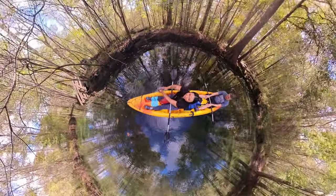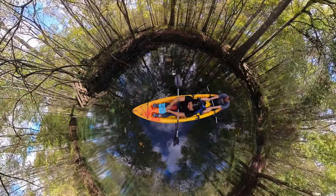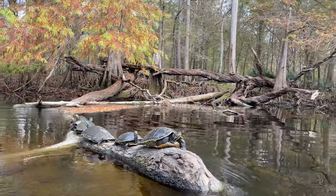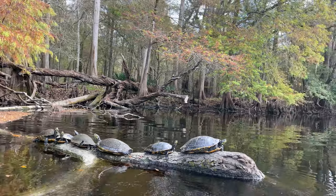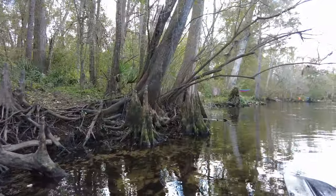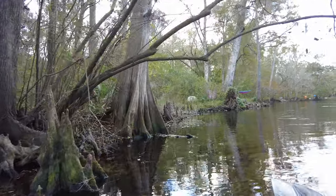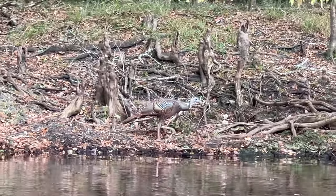If you don't want to kayak down the river, you can always tube, paddleboard, or canoe through the area. You are also able to camp at Ginny Springs if you want to spend even more time here. There are over 250 acres that run along the Santa Fe River, and they also offer cabins if you don't have a tent, camper, or RV of your own, which is a nice option.